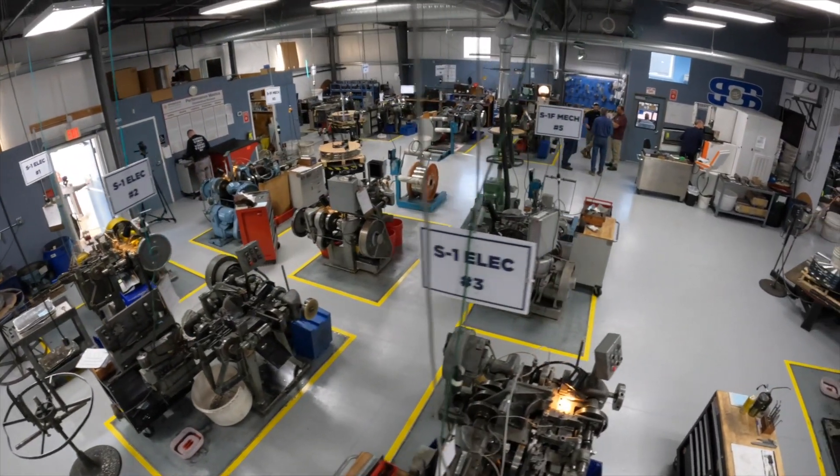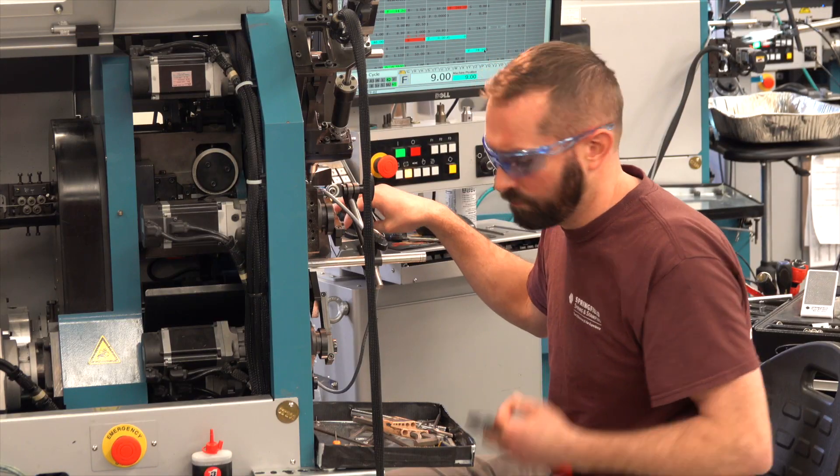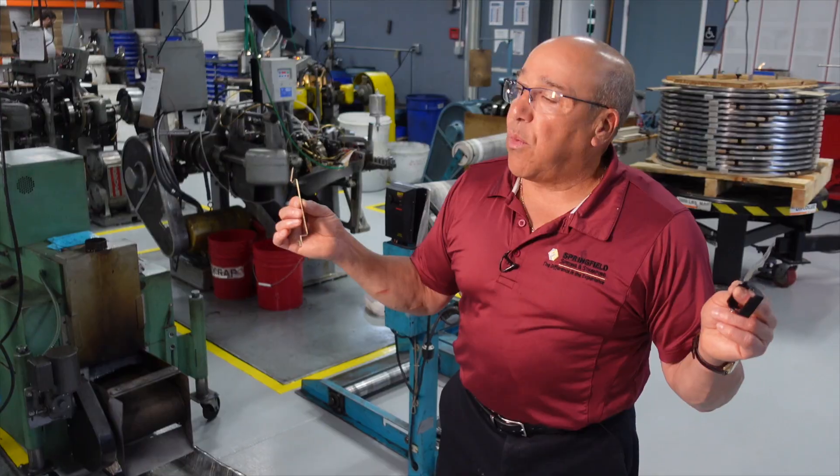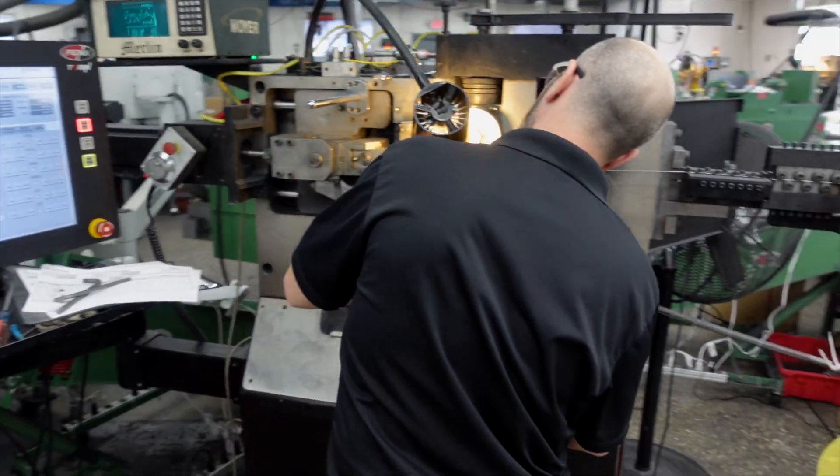We are not your typical spring company. We're a spring company who understands that stampings actuate — they have a load. We can correlate that in our lab to what that force is. We have over 30 four-slide machines. We are the only certified minority-owned company in the United States with a 1345 medical certification.